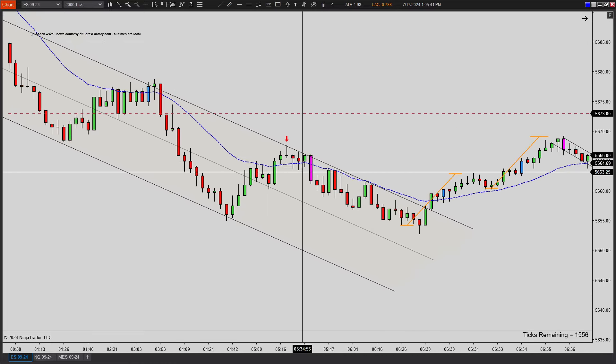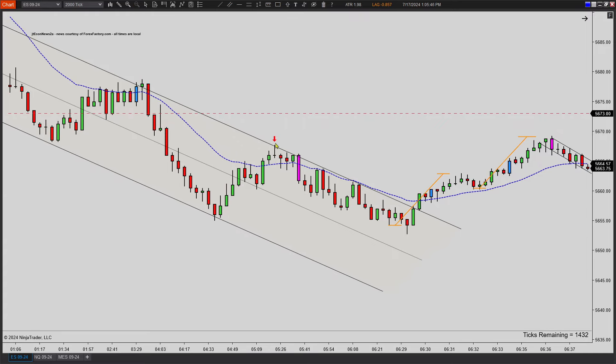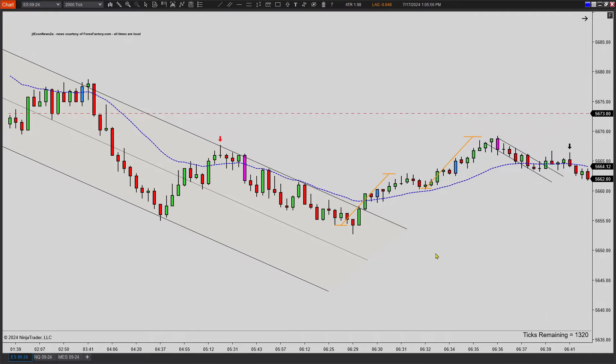The first real one that I saw was a nice first entry, second entry short here around 5 o'clock my time — a clear visual two-legged pullback in a downtrend at the top of a trend channel. Very nice. Easy second entry short.